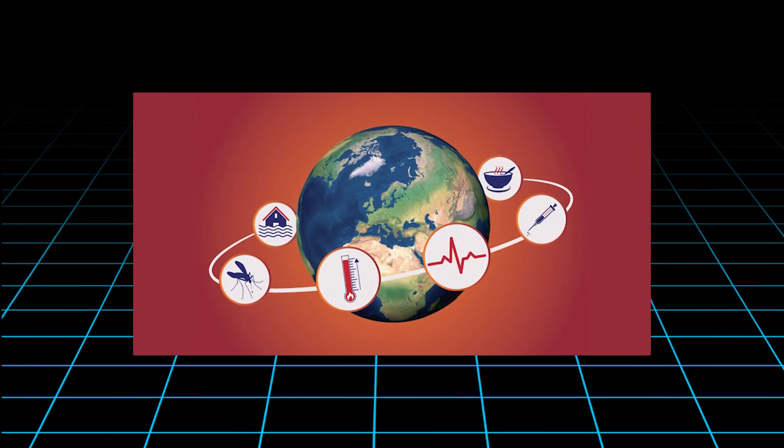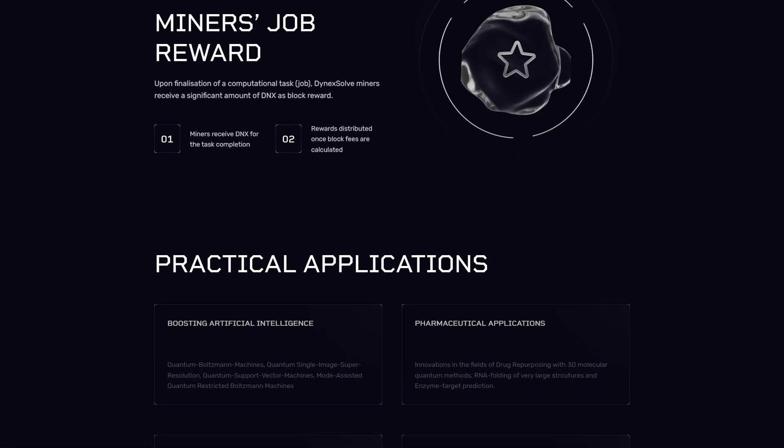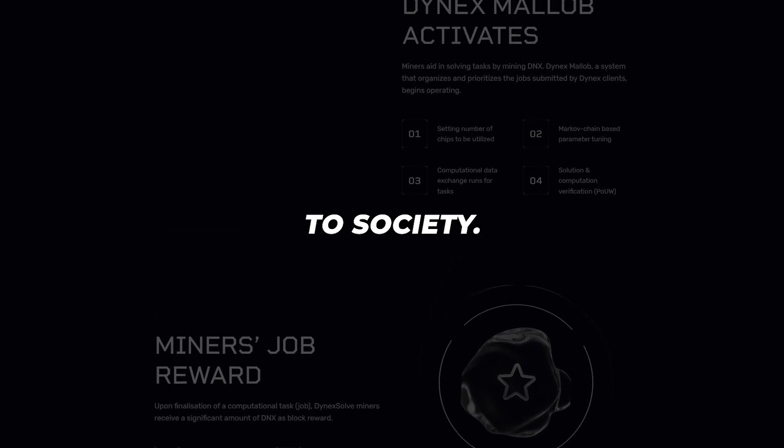As the world faces increasingly complex issues from climate change to health crises, Dynex stands out as a beacon of hope, leveraging decentralized computing to drive real-world impact and pioneering a future where blockchain technology delivers tangible benefits to society.